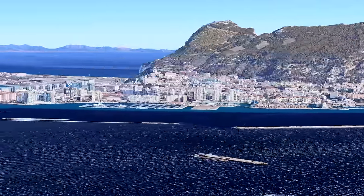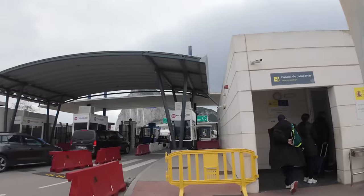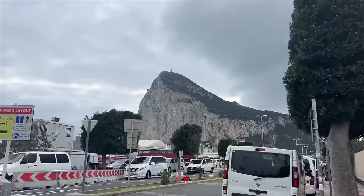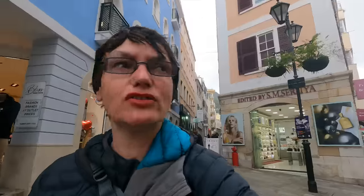The cool thing about it is you can just walk straight over the border as long as you've got your passport. It's nice to be back in the UK again — we've got Winston Churchill Avenue, red phone boxes, very British. It's so weird seeing lots of British shops; we've seen the Matalan, Marks and Spencers. Everything's cheaper than it has been in Spain, especially alcohol and cigarettes, but you've got to be careful taking stuff back through the border.